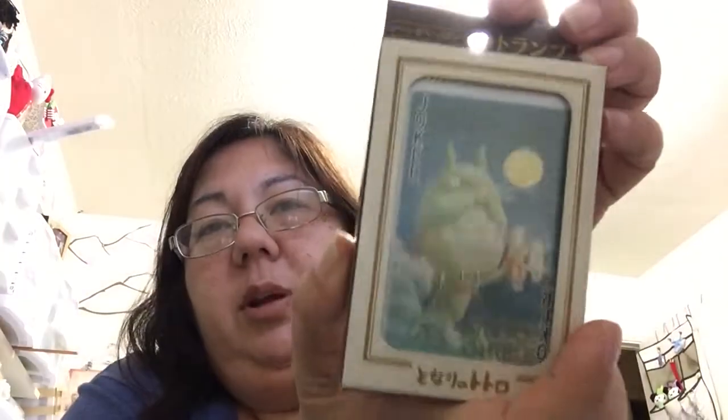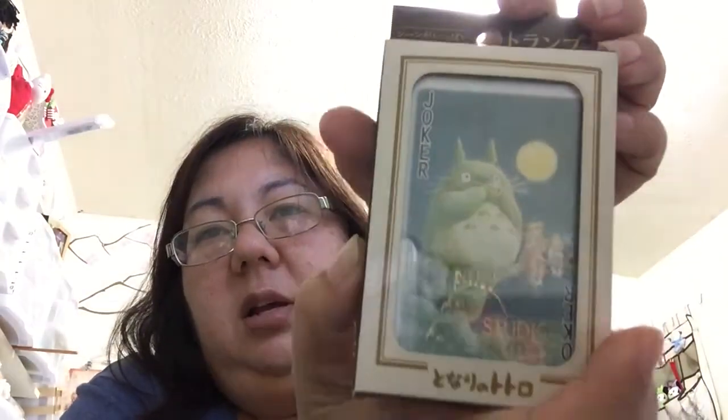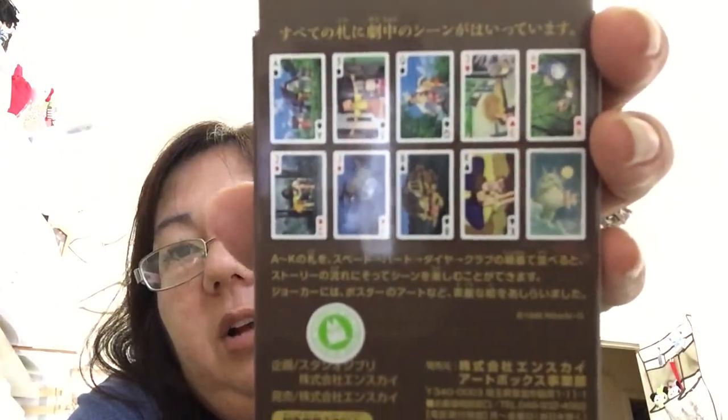The other Totoro thing we got is a deck of cards, because my daughter and her friends are into cards now. I thought it was cool to have all the different characters on it.